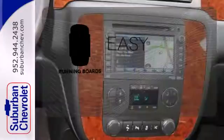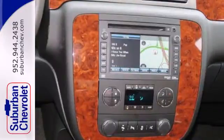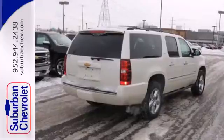Running boards make getting in and out easy — a top choice for passengers. Come and give this Chevrolet a test drive today.